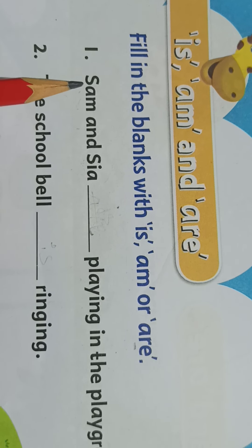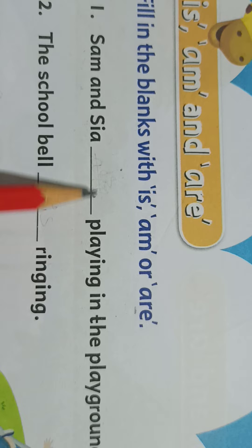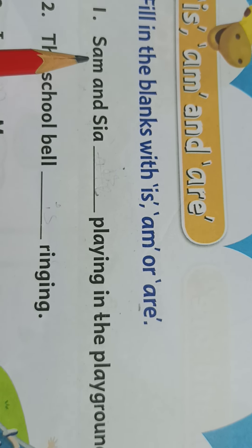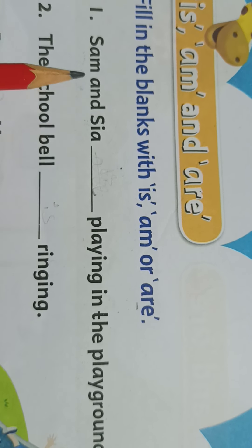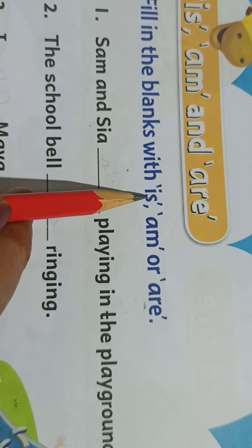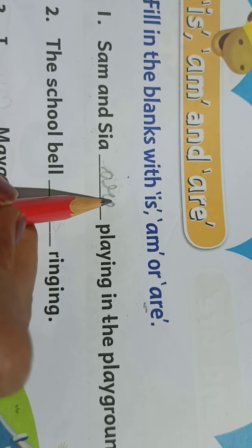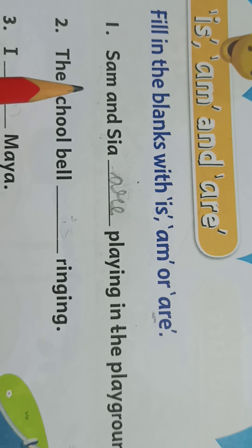The first one is: Sam and Sia, dash, playing in the playground. Sam and Sia — these are two kids, Sam is a boy and Sia is a girl. So we can't write 'is playing', that is not correct. Here we are going to write 'are', because there are two children playing. Sam and Sia are playing in the playground.